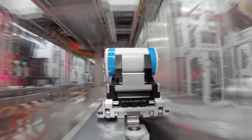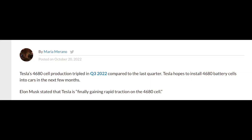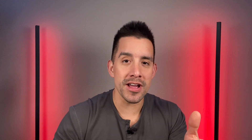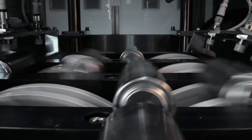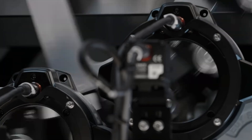So what is the future of 4680 batteries and why should you wait for one? They're also going to be in the Cybertruck and are the most efficient battery Tesla will offer. Elon says the 4680 battery is finally gaining rapid traction — production has tripled in Q3 of this year compared to last year. This new technology is coming closer to reality than ever.